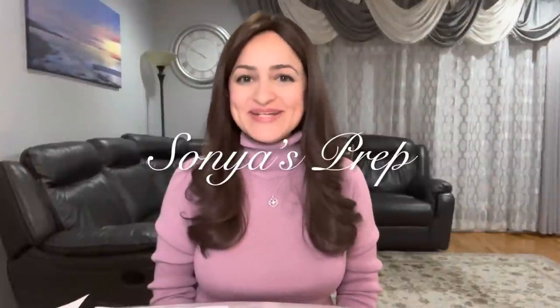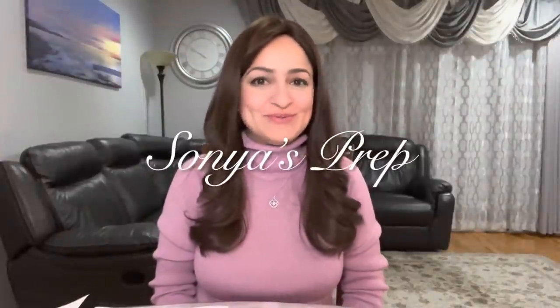Hi everyone and welcome back to Sonja's Prep. For those of you who are new here, hi, my name is Sonja and this channel is all about my Orthodox Jewish life. I share tips and tricks to making life a little bit easier, juggling being a full-time working mama, being Orthodox Jewish, making Shabbat meal preps and holiday meal preps. Come join me and click the subscribe button if you want to see more videos like this.